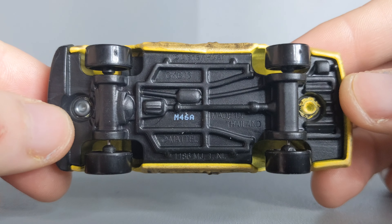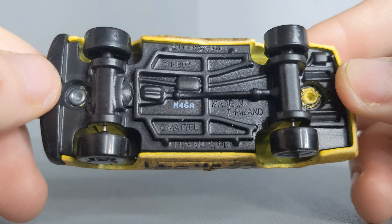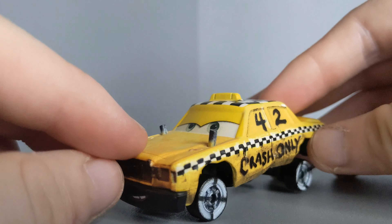And there is the base, if you are interested. Made in the 46th week in the A factory in 2019, because he was released in 2020. Made in Thailand. And all the other information.